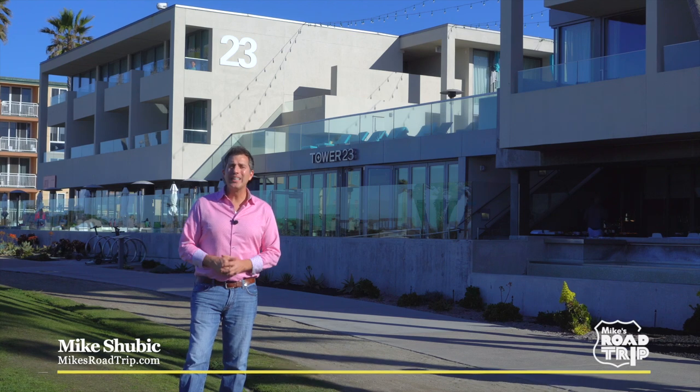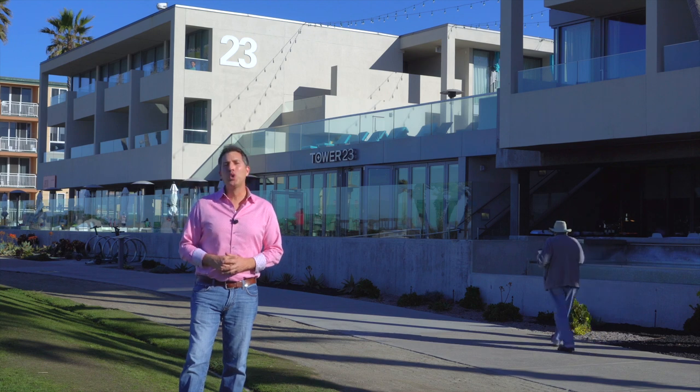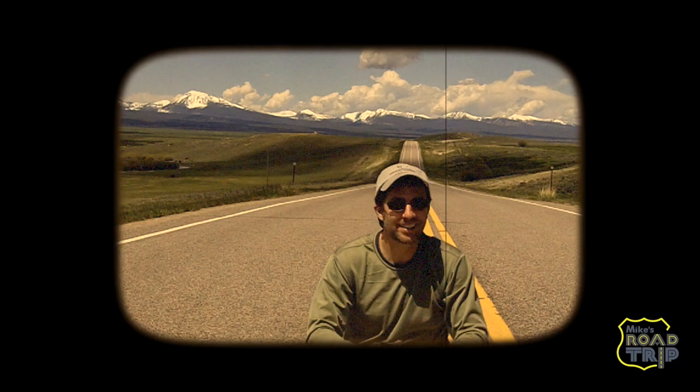Hi, I'm Mike of Mike's Road Trip here in Southern California, and these are five cool coastal hotels of San Diego, brought to you by Travelocity. Get off the road!